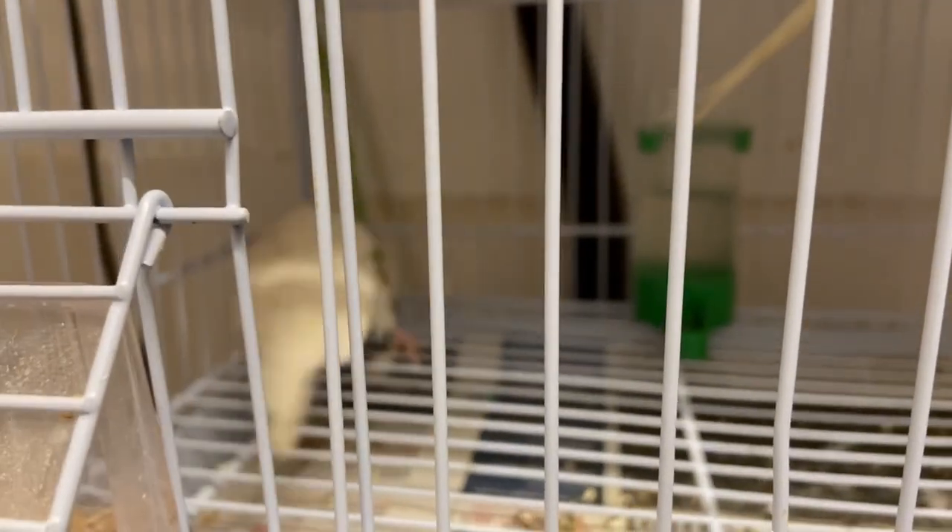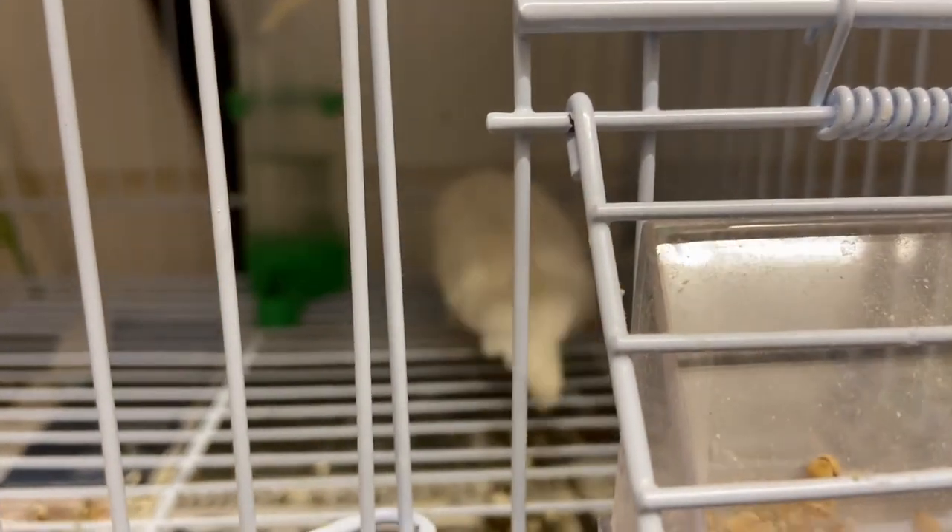Budgie health check. Once you've had your budgie for a while, you can tell if there is anything wrong with the bird. If there is, we always recommend taking the budgie to the vet. You should take the bird to an avian vet, which specializes in birds.